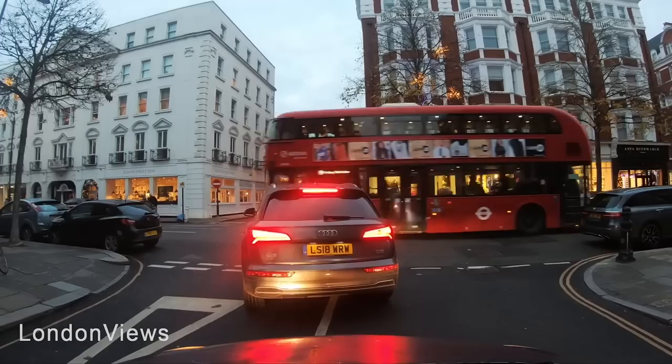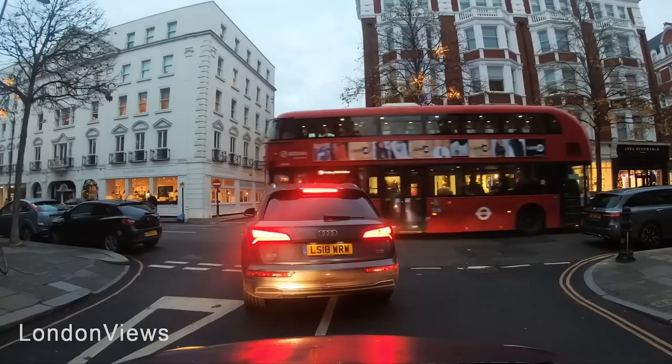We've reached the end of our list — quite some amazing properties! We hope this video inspires you to get to work and achieve those things you dream of. Leave us a comment and let us know where your dream place to live would be. Don't forget to like and subscribe for more luxury content, and we'll see you in the next video.